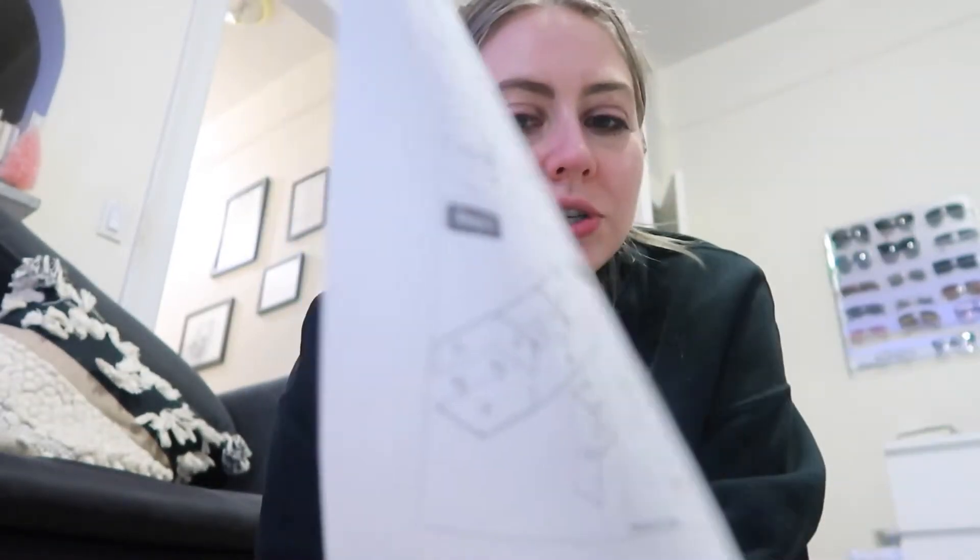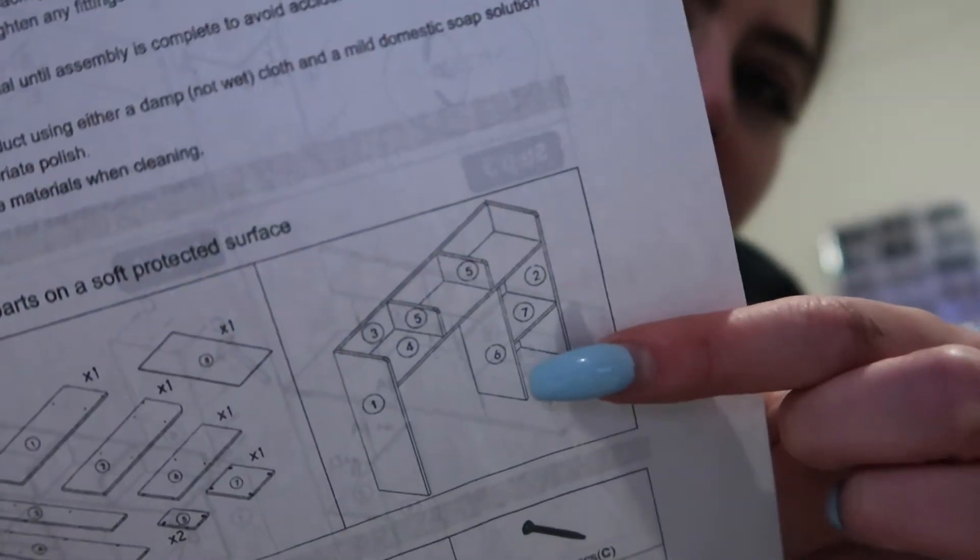I just opened this big package I got from Overstock — it's like a desk hutch that you put on top of your desk. We're unboxing it now and I'm going to build it and show you guys how it looks on the desk. Hopefully it looks good!